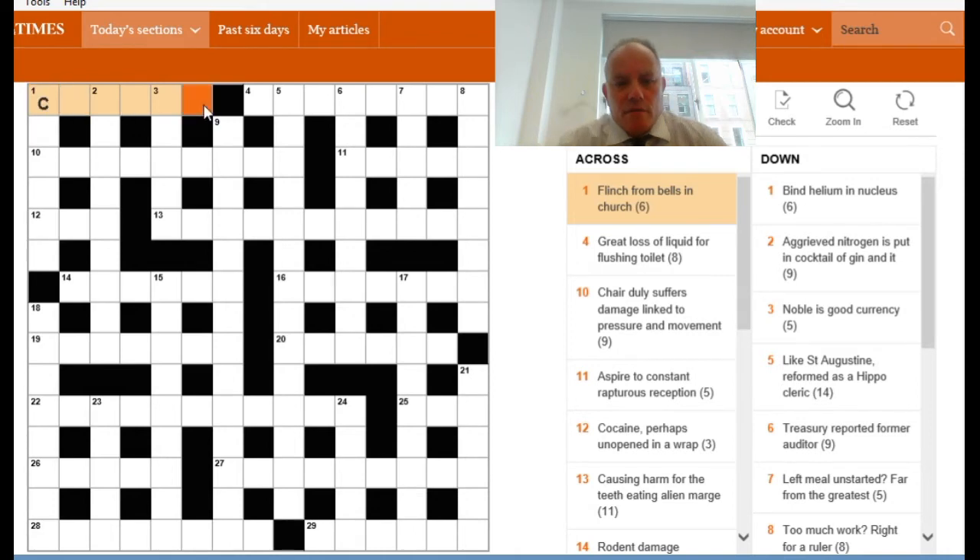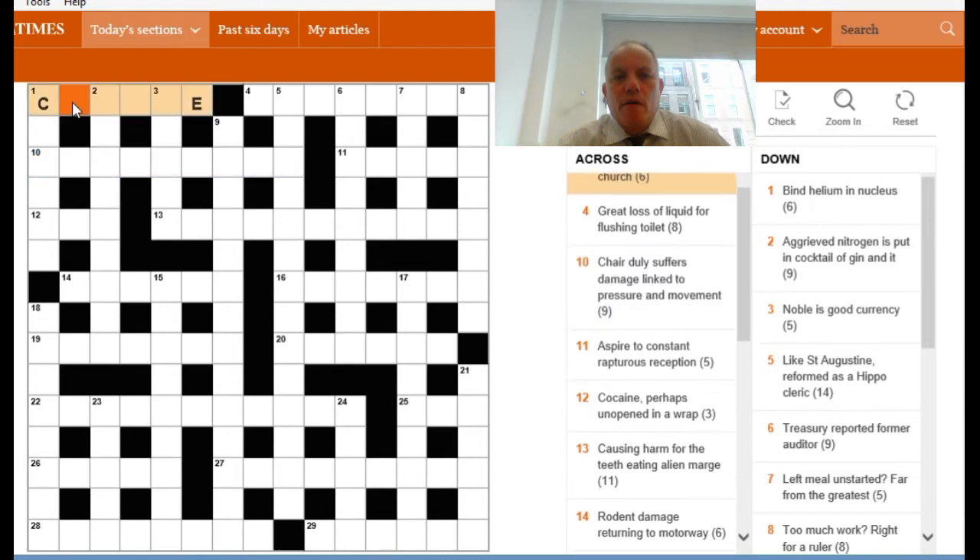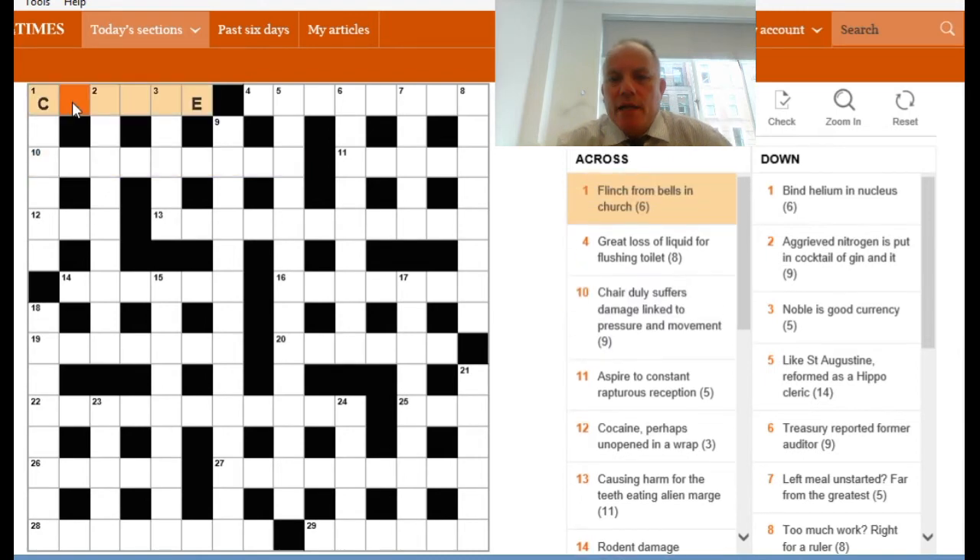So I'm already thinking within a second or two of reading this clue that it's very likely I need to put a word for bells into CE to mean a word for flinch. So I have to think of a word that means flinch in one across. I did come up with CRINGE, and clearly RING can mean bells — in the sense of a ring of bells, the sound of bells. For the clue to work properly, RING has to exactly equate to bells, and I think it's the sound that it's talking about there.